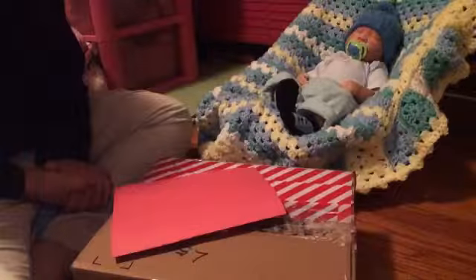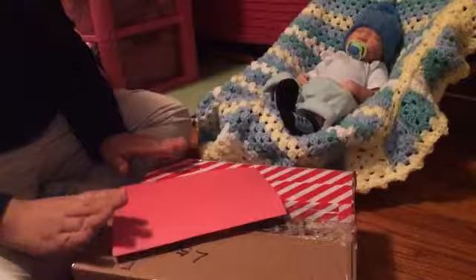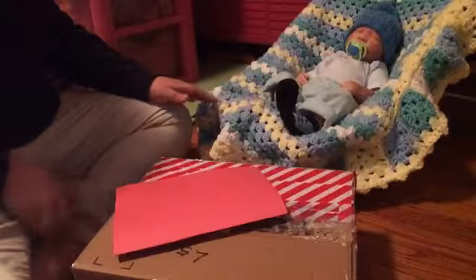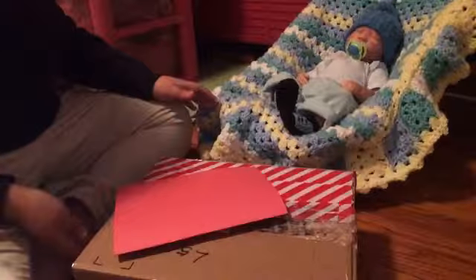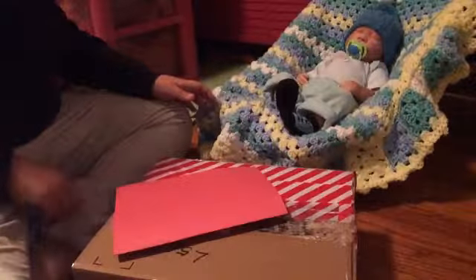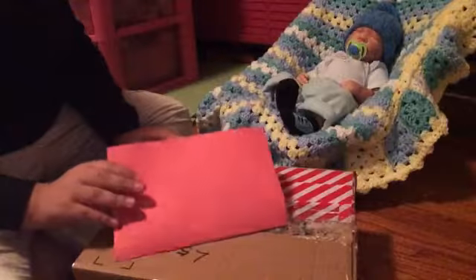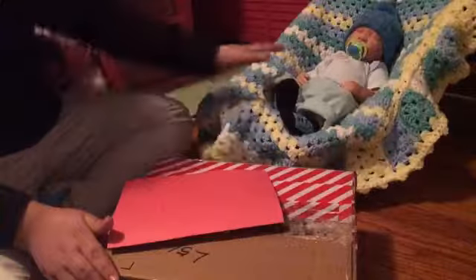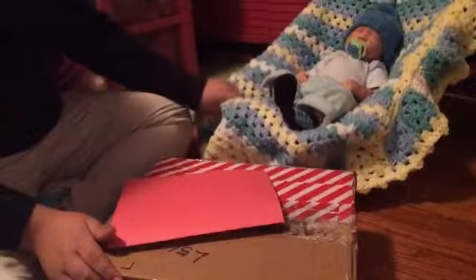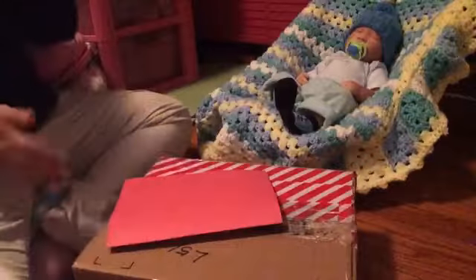Hi everyone, and today I am actually with a box. A nice lady from Peru sent this to me. We were texting online for a little bit and she said she was going to send me a box with a couple of things from Peru. I've never had anything from Peru and I have no idea what their baby clothes look like, but I'm really excited to open it. I also have Alexander with me, all bundled up in his little bouncer.